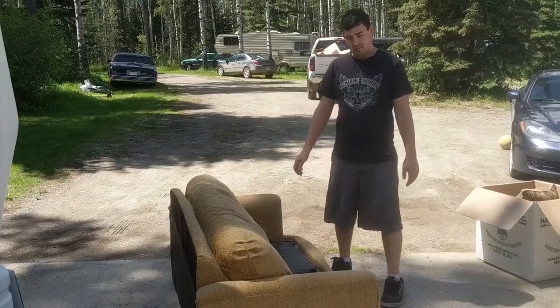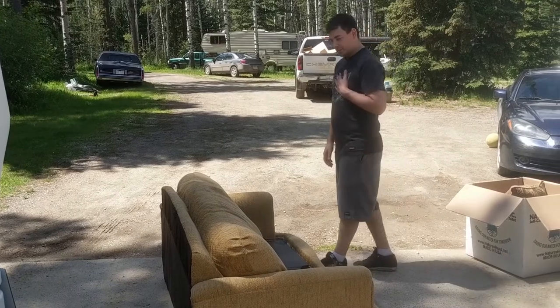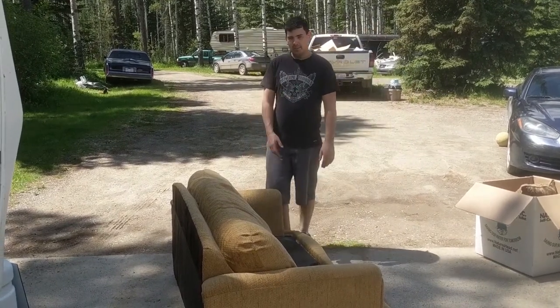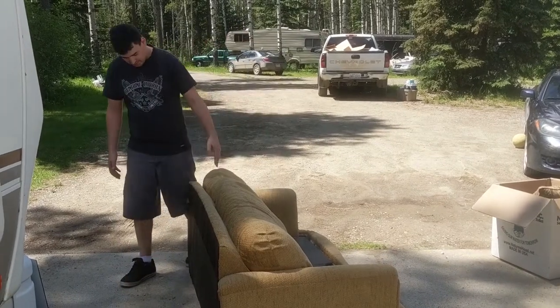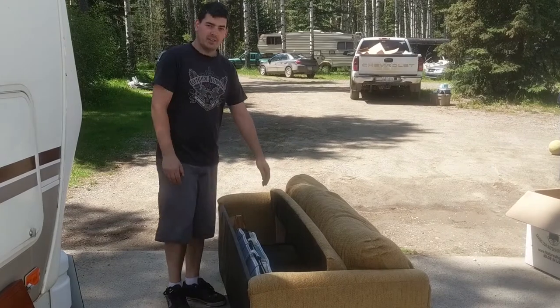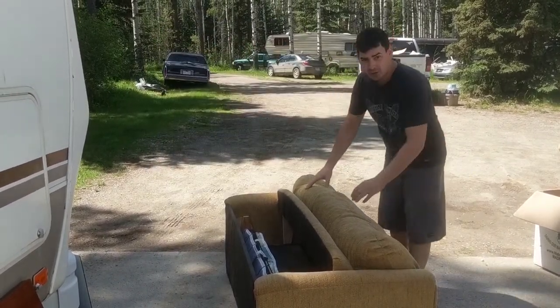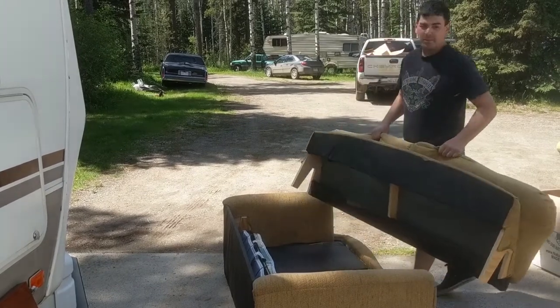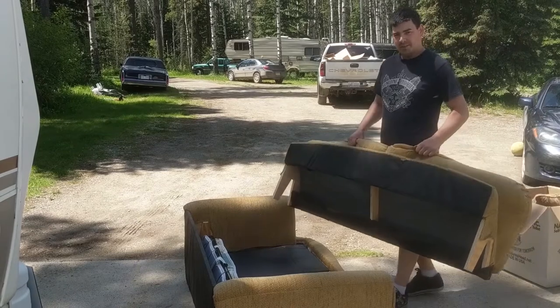Hey guys, if you're ever removing an RV couch and you're wondering if it'll fit through the door like we were, sometimes it's a good idea to maybe check the couch out, measure it up, see if any of it comes apart so that you can fit it through the door easier instead of just wedging the entire thing through the door, damaging the door, damaging the couch. That's my tip for the day.